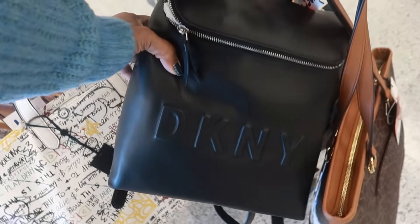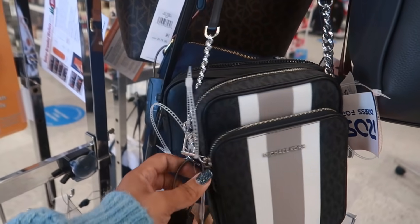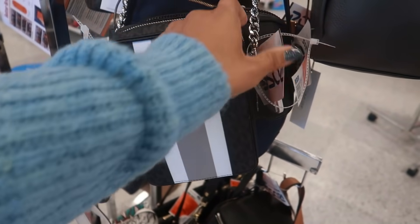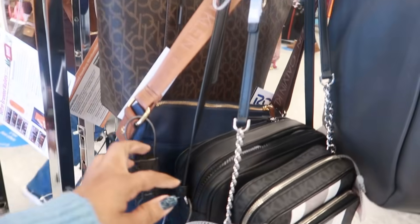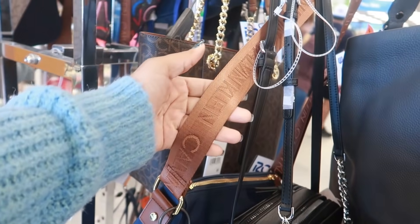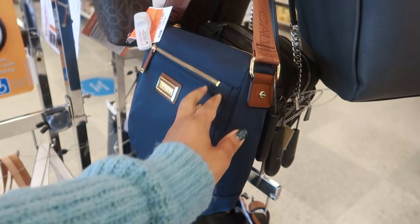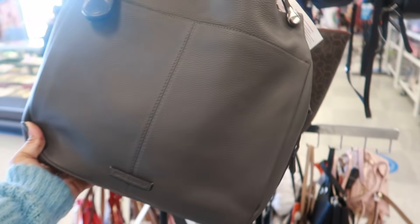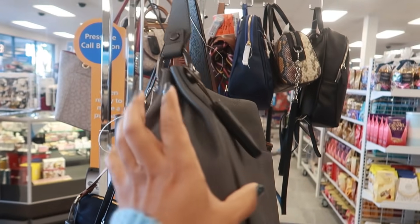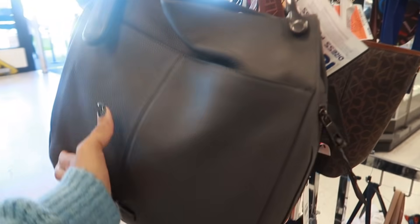I like that backpack right there — $49.99. Look at this little crossbody for $80. This Calvin Klein — I like that brown strap on that one, that's $40 and it's kind of like a... I forgot the material. Here's a Vince Camuto. I like the way this looks, the hardware — that is $60.